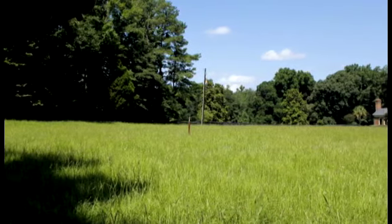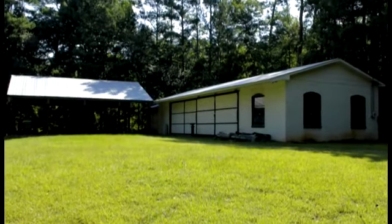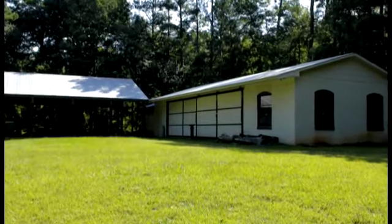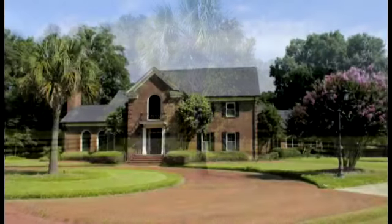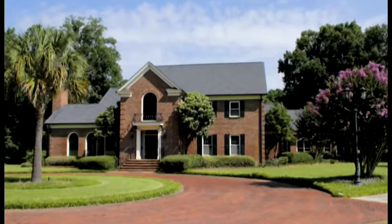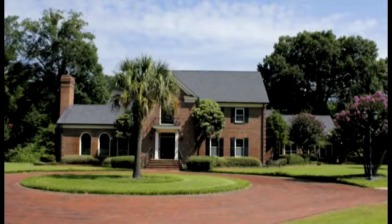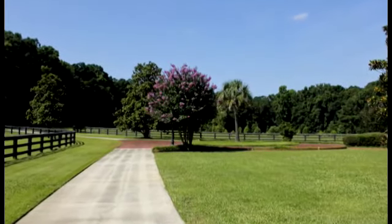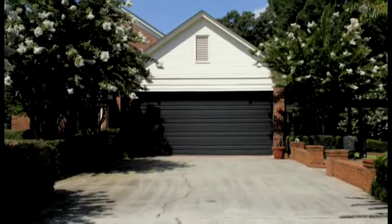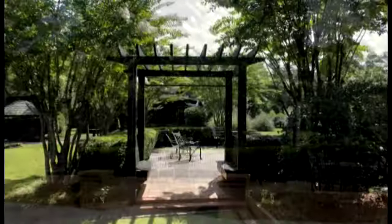Other exterior features include a cabana, a storage building, an 1,891-square-foot workshop, and a 1,200-square-foot equipment shed. The main house features a brick circle drive in front, a side-entry two-car garage, a brick patio, and a beautifully manicured lawn.